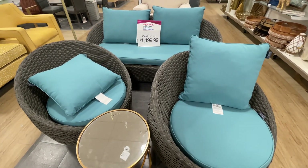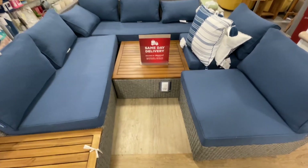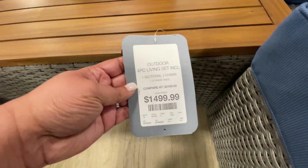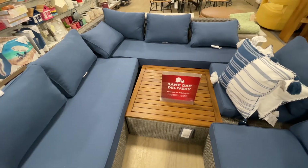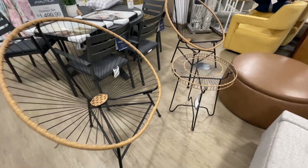This set right here for $1,500 — another outdoor set. It's spring, summer, so this is what we're seeing: all the outdoor furniture. $1,500 for this one. This one is Nordica — I love the blue. I thought that was nice. If you don't want to go neutral, a nice blue for outside — that's cute.